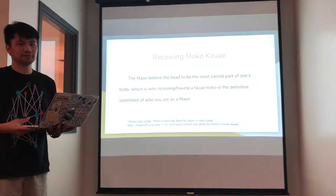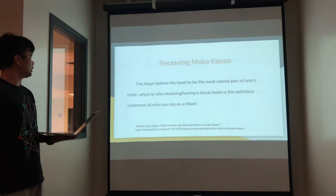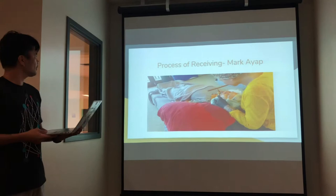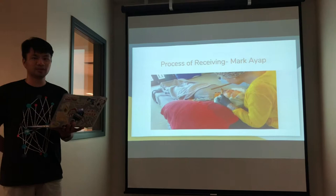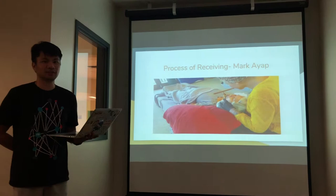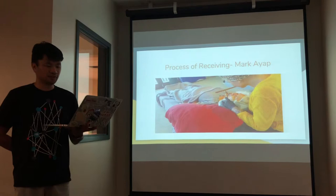Talking about receiving moko kauae: the Maori believe the head to be the most sacred part of one's body, which is why receiving a facial moko is a definitive statement of who you are as a Maori. Receiving ta moko is a sacred experience. For those involved in the process, eating with their hands or talking to anyone not receiving the moko is forbidden. Crying in pain was considered a weakness, and withstanding the pain is important in terms of pride for Maori. Other regulations include abstaining from sex and avoiding consuming solid foods. Family members are usually in attendance to witness the special moment, with music, singing, and chanting performed to help soothe the pain.